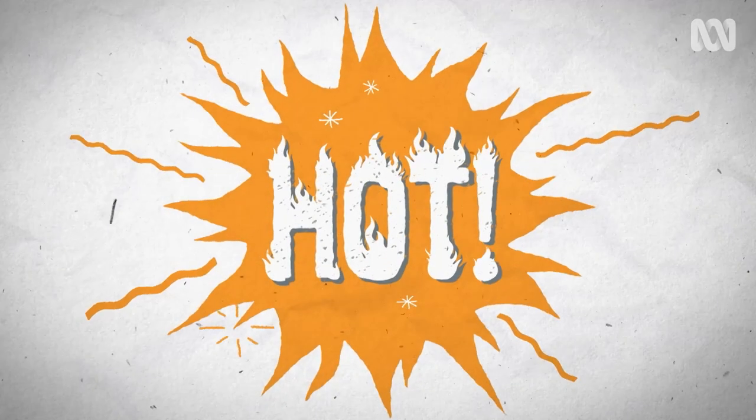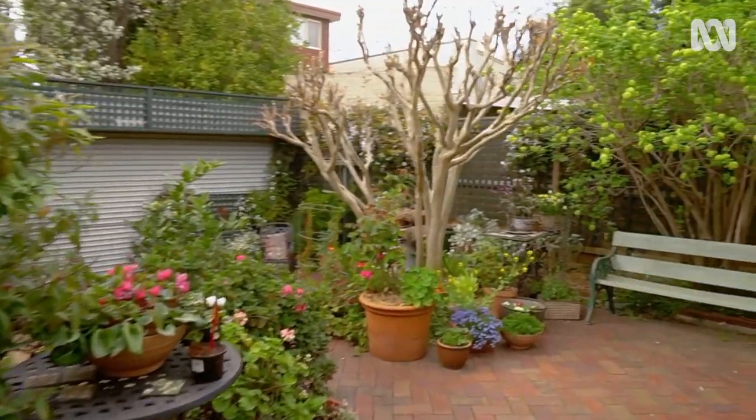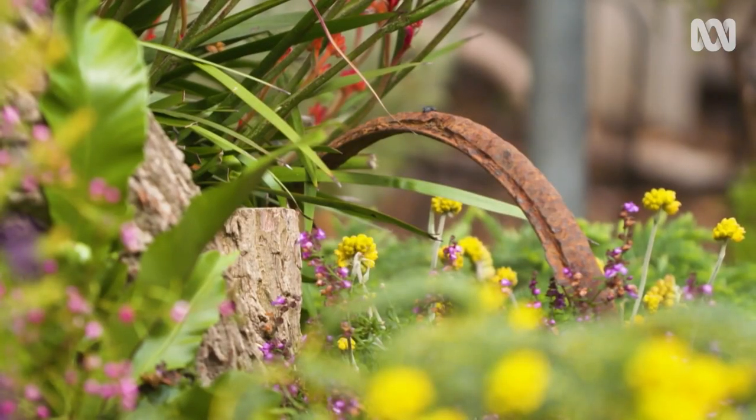First up: hot. Lots of plants love the sun, and in fact they need it to fuel their growth through the process of photosynthesis. But when you amplify the heat of the sun in a paved courtyard or a rockery, you can get into some trouble. Plants that are really happy in an open, sunny position can suddenly cook.